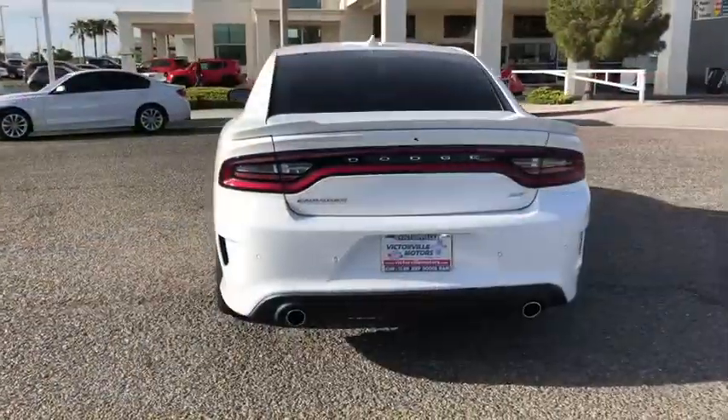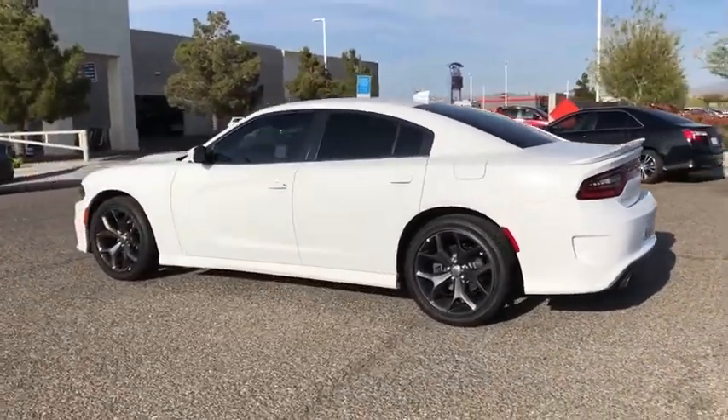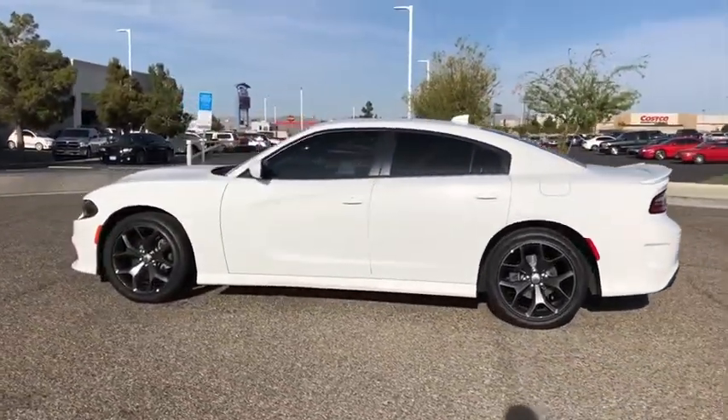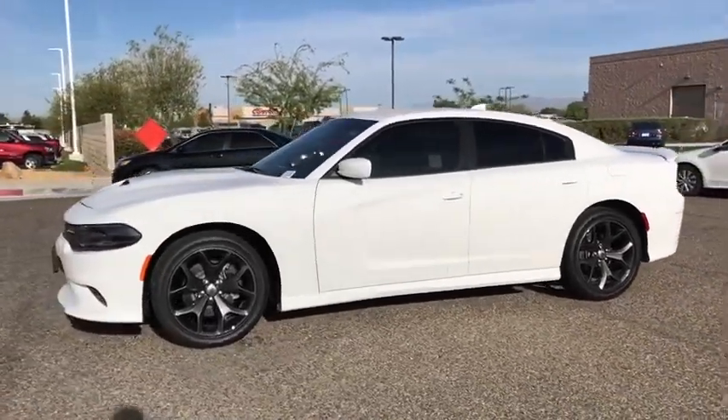This vehicle has less than 8,000 miles. Here are some of this vehicle's great options: traction control, dual airbags, power steering, four-wheel disc brakes, electronic stability control, compass, fog lights.